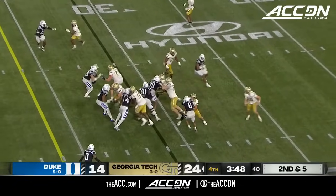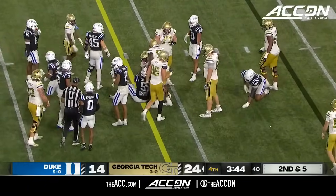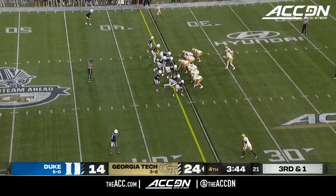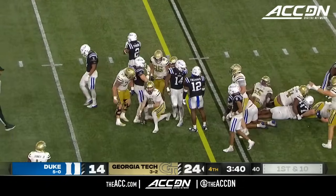Chase Lane in orbit — they're going to hand it to Jamal Haynes. And he will roll to the 35. Here is Zach Pyron diving for another Georgia Tech first down.